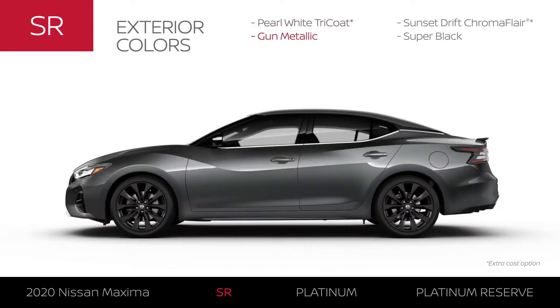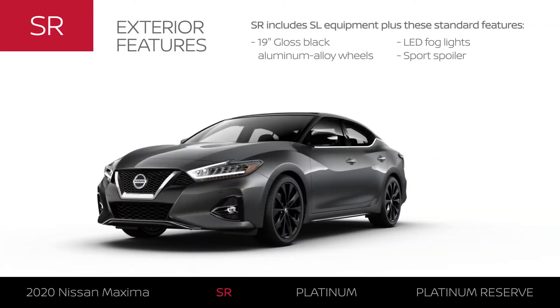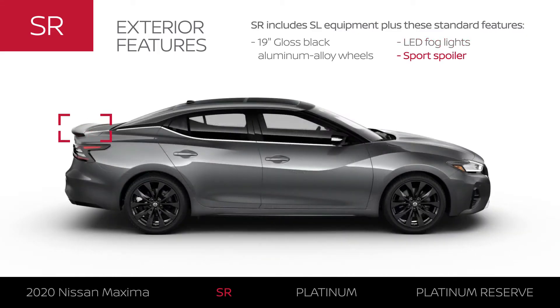Maxima SR offers four exterior colors. Maxima SR serves up its sporting intentions with 19-inch gloss black aluminum alloy wheels, premium lighting, and slick aero style.